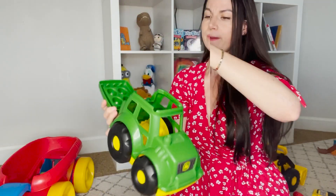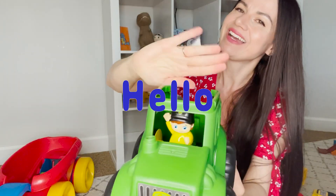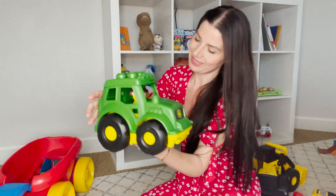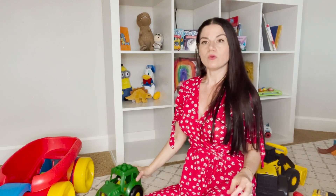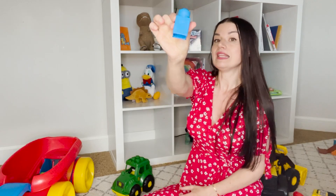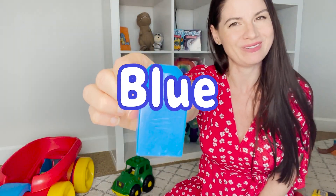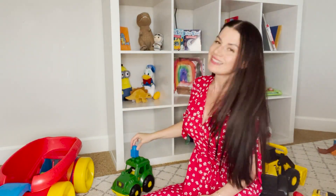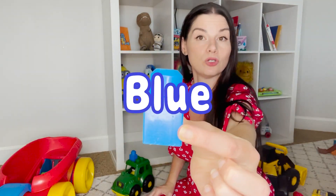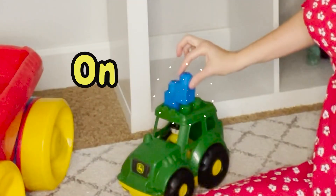Hi everybody! Let's close your lid now. Close. We're going to put you right here and stack the blocks on top of your tractor, Mr. Farmer. This is a blue block — blue. Let's stack it on. Another blue block — on.